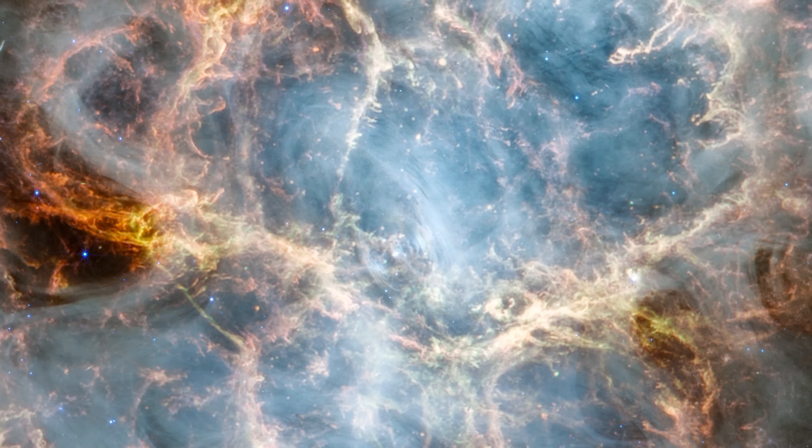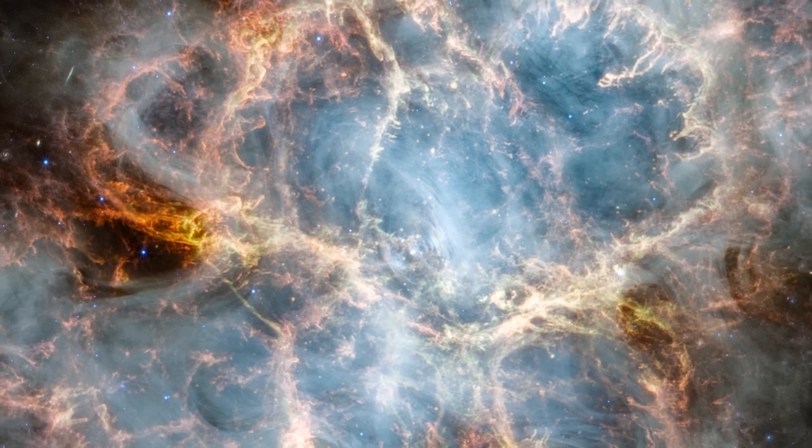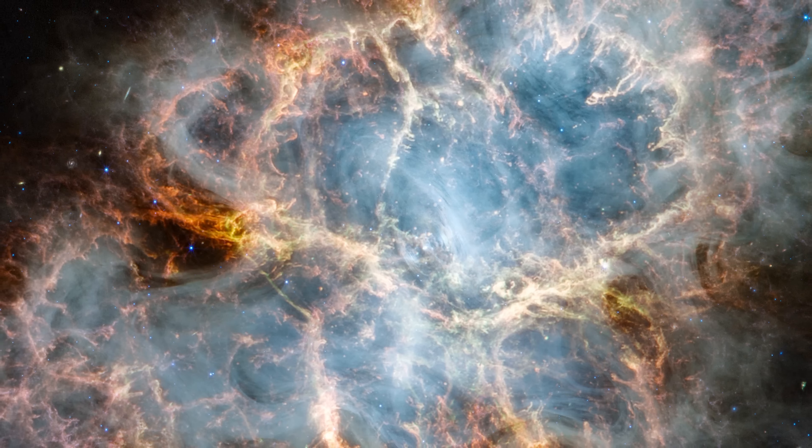The Crab Nebula is made up of many components, including ionized sulfur, seen here in red-orange, dust in yellow-green, and synchrotron emission in a milky white.